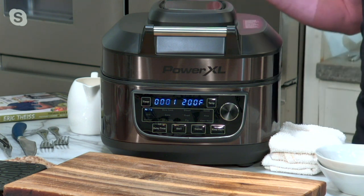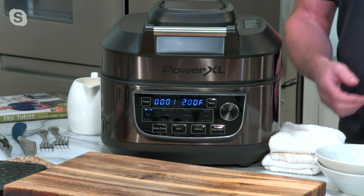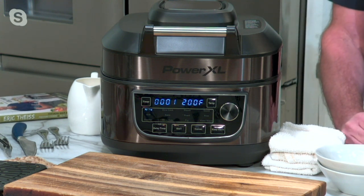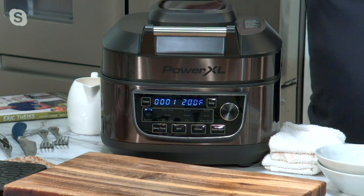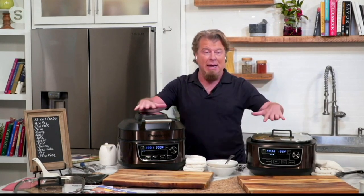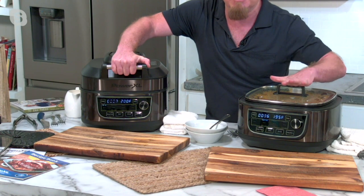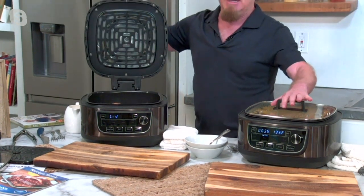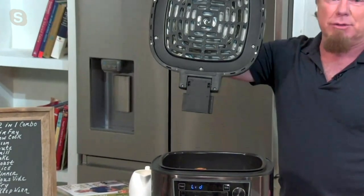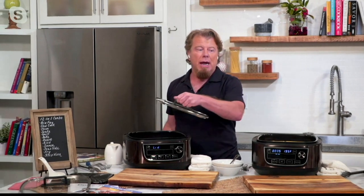We gave it three names and we probably could have given it more, because it does so many things. I like to call it a restaurant on the countertop. These are not two different machines — this is the same appliance. This is the air fryer, and this is the slow cooker. To turn it into a slow cooker, I take my air fryer lid, pull it straight up, and put my glass lid on. Now it's a slow cooker. That's pretty nifty.